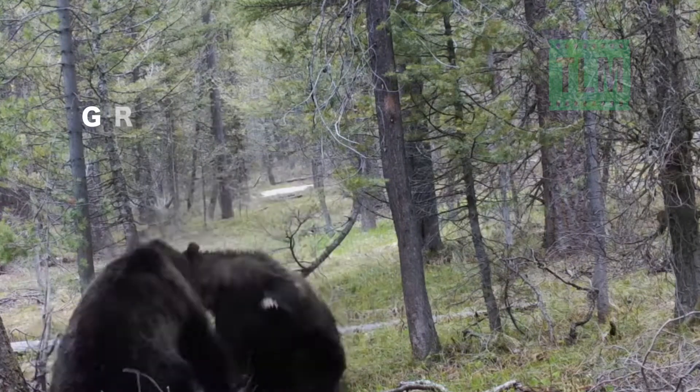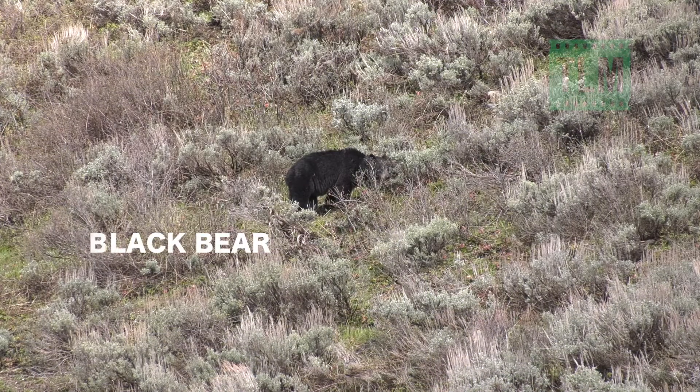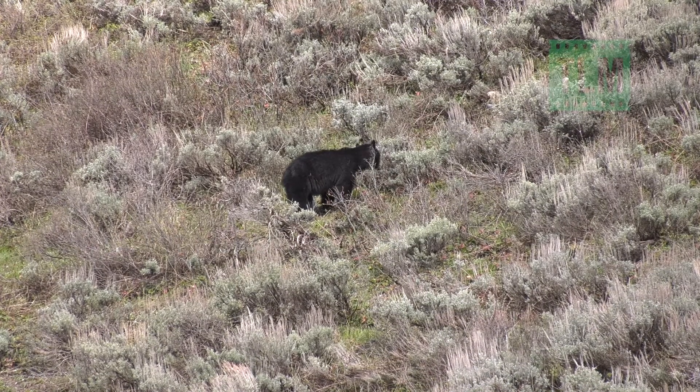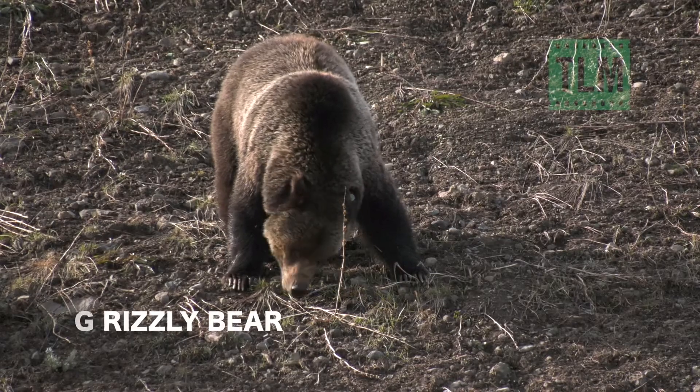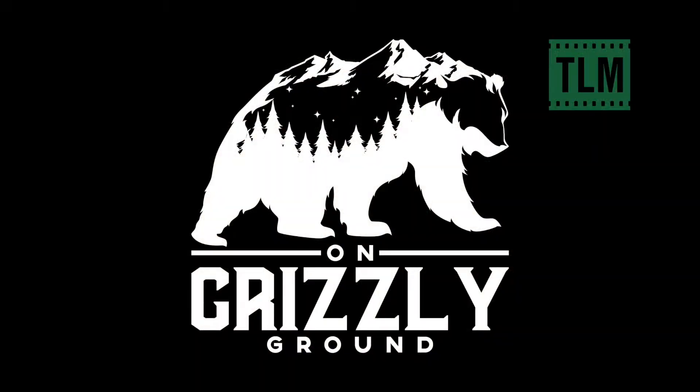Both types of bears live in the greater Yellowstone ecosystem, but to identify what you're looking at, you have to look beyond coat for other prominent features. Grizzlies develop a shoulder hump — easy to remember when you look at the On Grizzly Ground logo, because the hump is a mountain. Black bears don't have that hump.